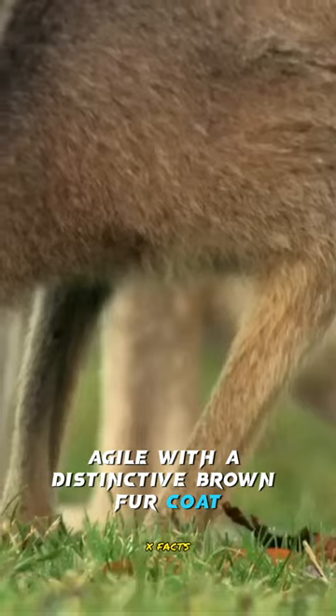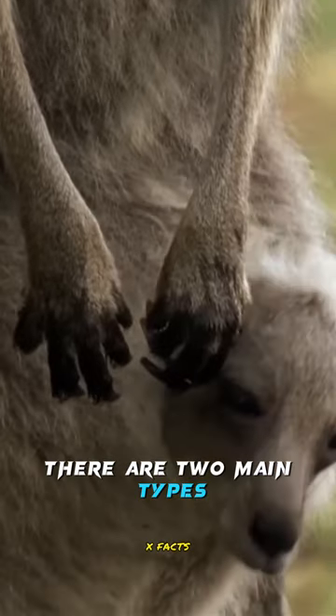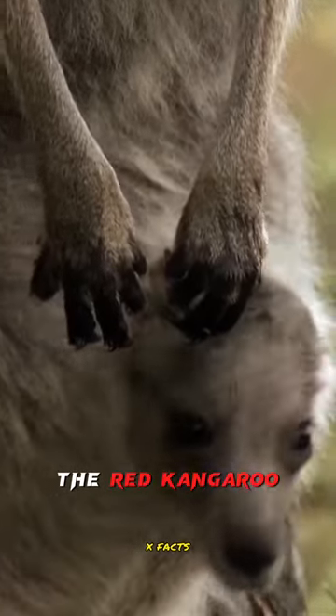Meet the kangaroo, agile, with a distinctive brown fur coat resembling the vast Australian outback. There are two main types: the red kangaroo, known for its powerful build, and the eastern grey kangaroo, displaying a slightly different fur texture.